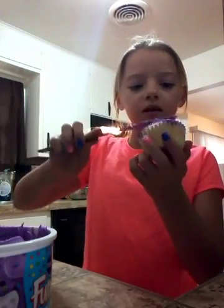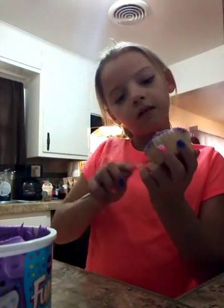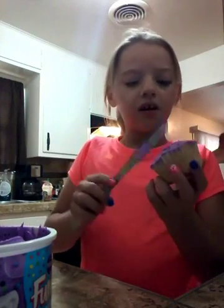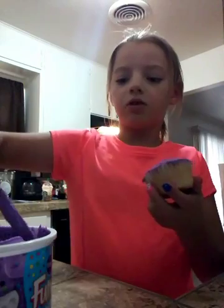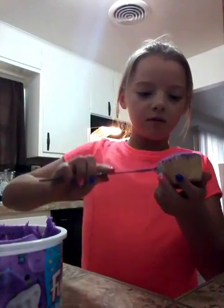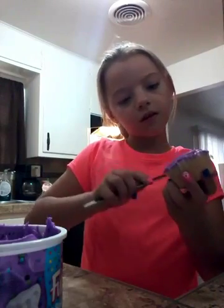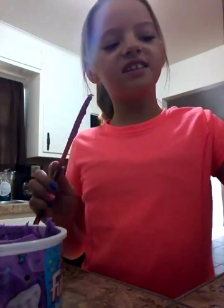Okay, so we're frosting our cupcakes. I think this one is done. I'm going to get frosting like literally all over the wrapper. I'm trying to clear out that space. Okay, I frosted one cupcake — one is done.